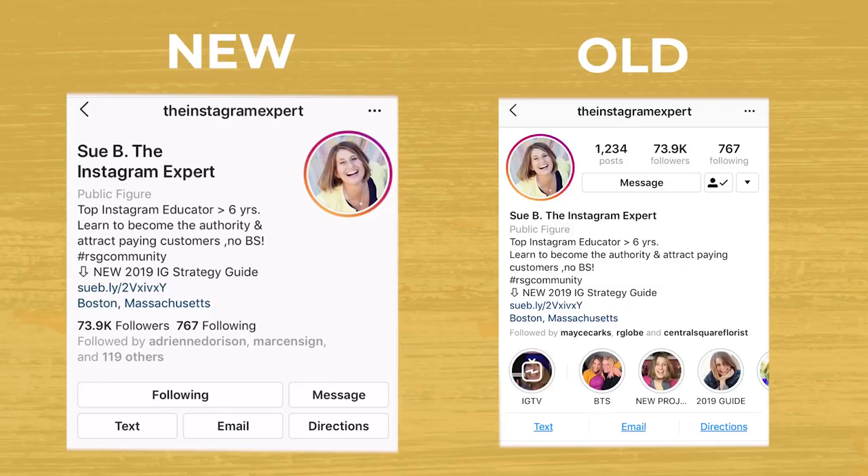On the left is the new Instagram bio. As you can see, the avatar is now on the right and the subtitle is larger. On the new bio, the followers and following count is underneath the bio, so there's less emphasis on how many followers you have and more emphasis on who you are and what you do.